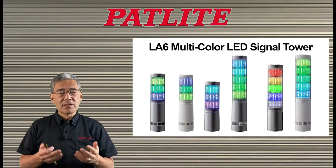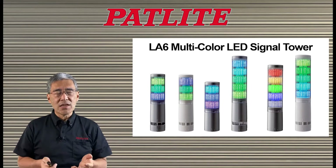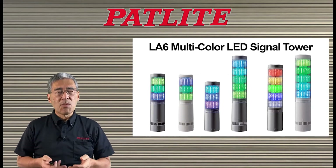Today, I'd like to talk to you about Patlite's LA6 multicolored LED signal tower. If you look at the outside, it looks like any other signal tower, but the inside is quite different. But before we get into the differences, let's review what signal towers are for.